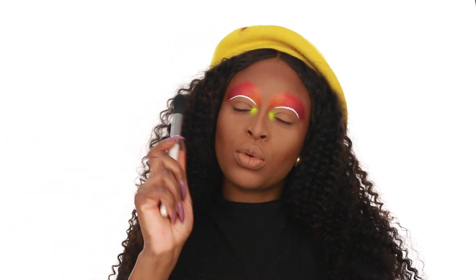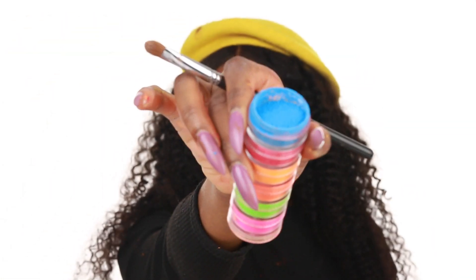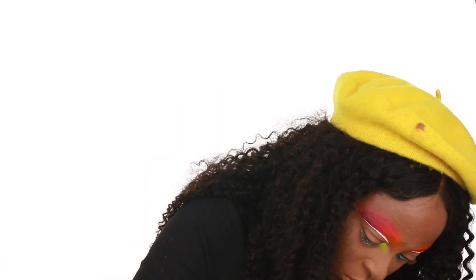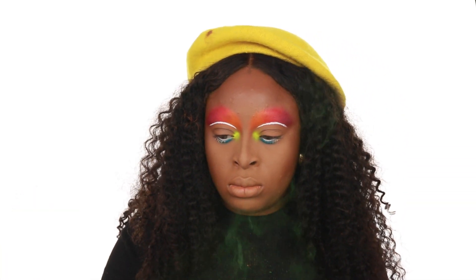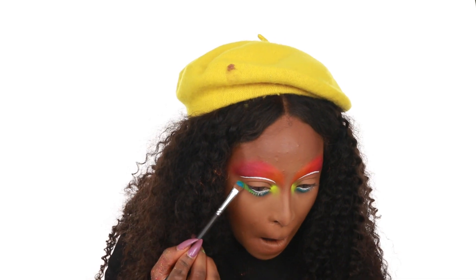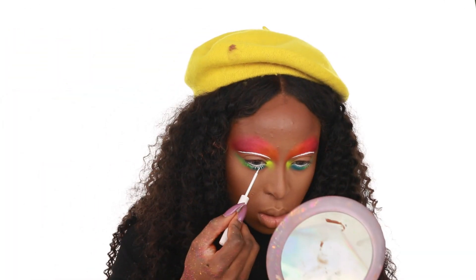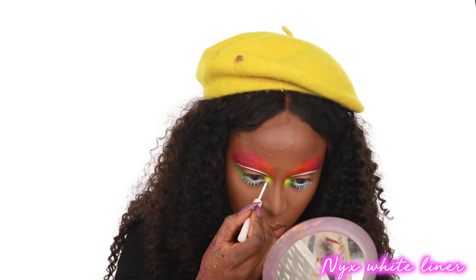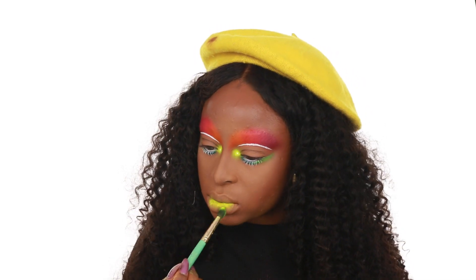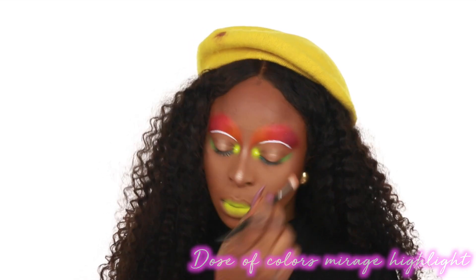I could have stopped there but of course I didn't. I went in with the NYX Jumbo Milk pencil all around my inner waterline, then packed on blue in the inner waterline and green on the outer corner, blending it all out smoothly. After the blue, I also added green on the outer waterline and left the inner waterline white. I used the white liner on my bottom lashes as well, and used it on my lips to make them neon — the same color from my inner corner, applied to the inside of my lips.